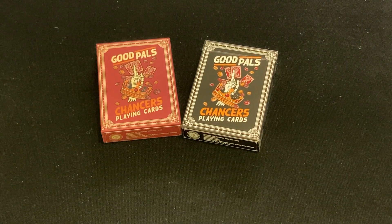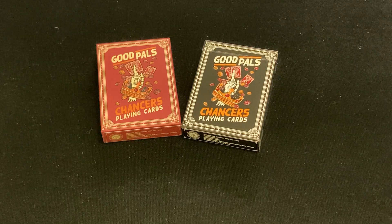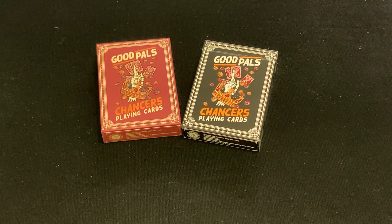Hello everyone, this is H.C. here, back from Red Deck Review. Today we're looking at the Good Pals Chances Playing Cards, which is by Good Pals.